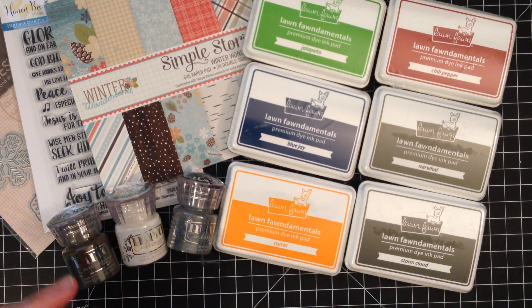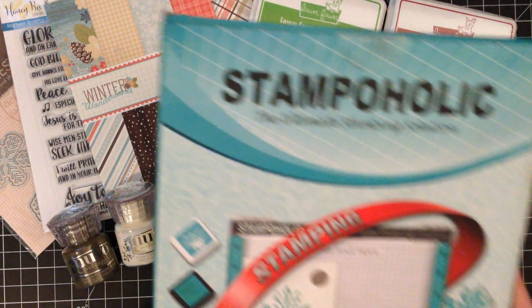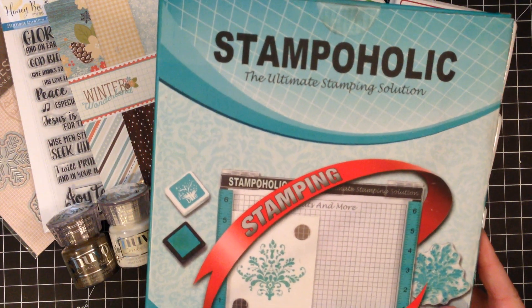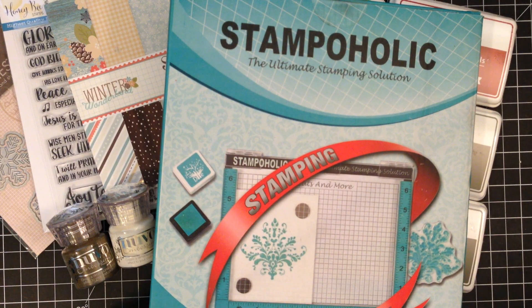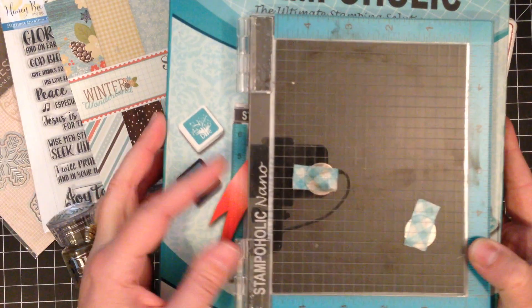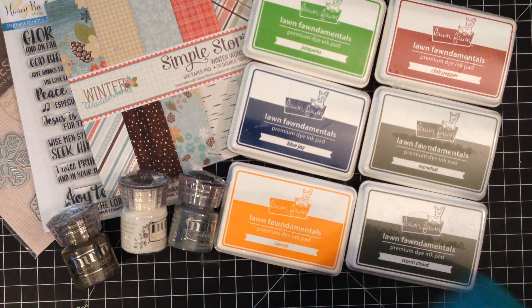And then last — I'm so excited, and I didn't need this but I wanted it, so I grabbed it on Black Friday. This is the Stampaholic — it's the regular size Stampaholic. I have the Nano so you can kind of see the difference. I've already unwrapped this, so I will take it out and show you the difference in size.